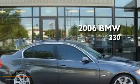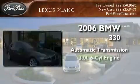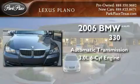This is a 2006 BMW 330. This car has an automatic transmission and a 3.0-liter inline six-cylinder engine.